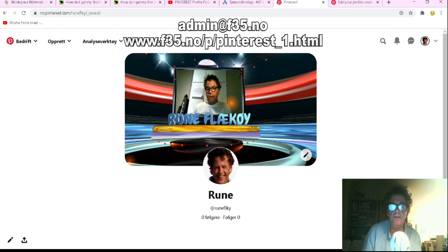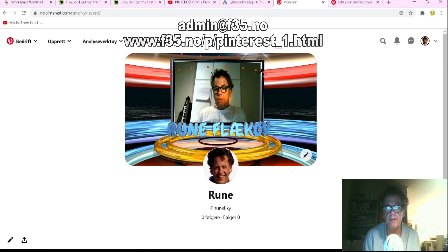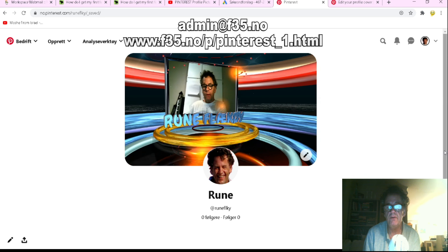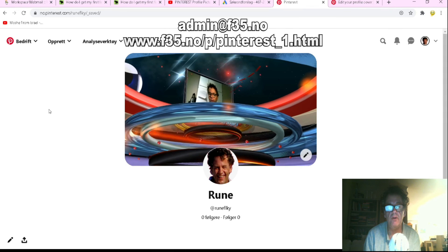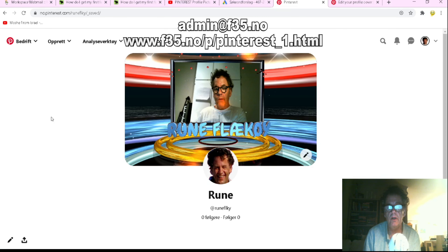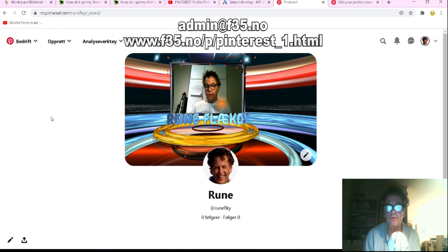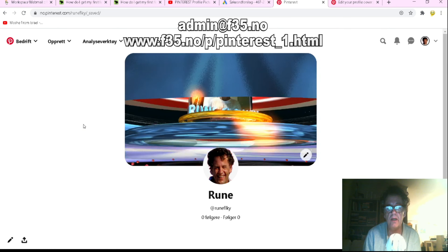You will stand out on Pinterest because not many people on Pinterest have this video cover — they just have boring or bad images. But you have to remember: you need a business account and you have to connect your Pinterest page to a YouTube channel, a website, or an Etsy account.